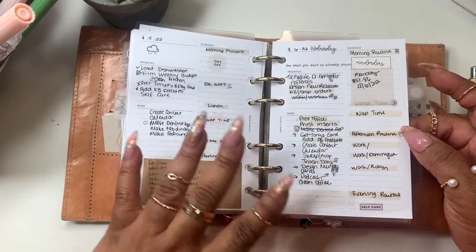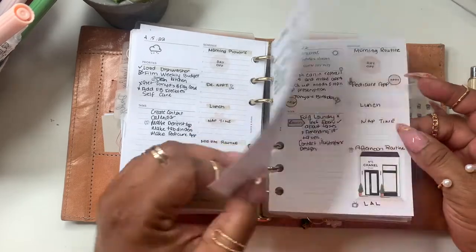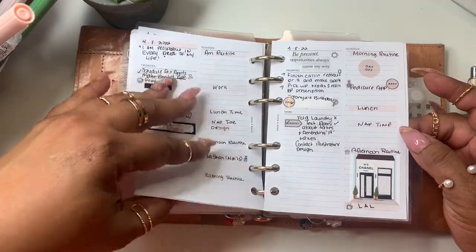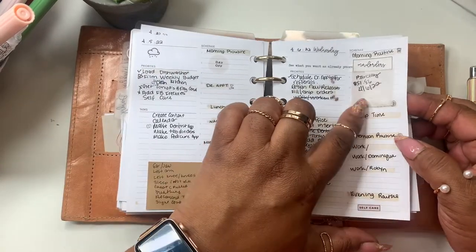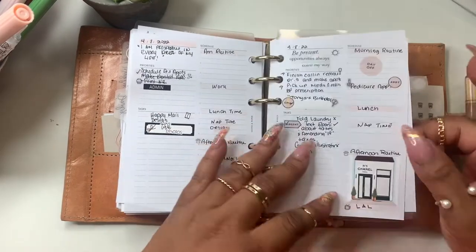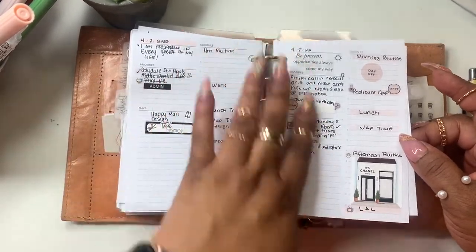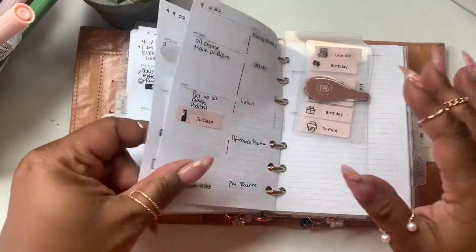I pretty much stay minimal. Every now and then I get a little icon-sticker happy. For my budgeters, I make budget notes with transparent page flags or stickers. And sometimes I'll just go back after the day is gone and add a little deco just to see how it looks.